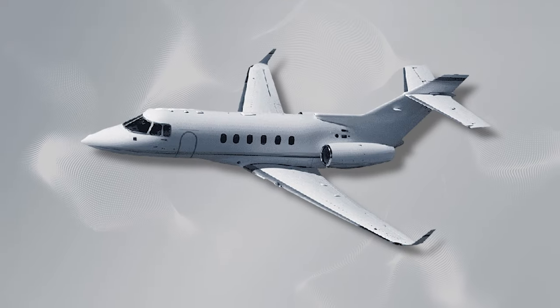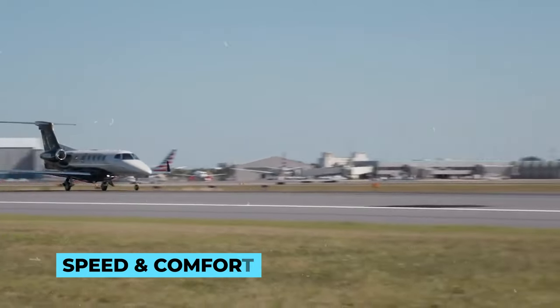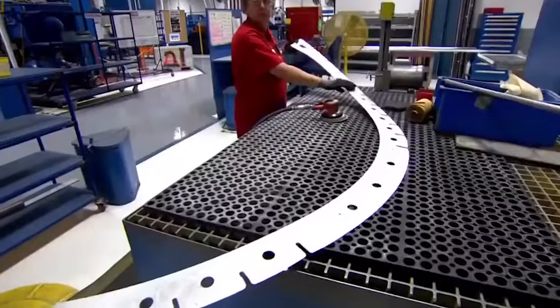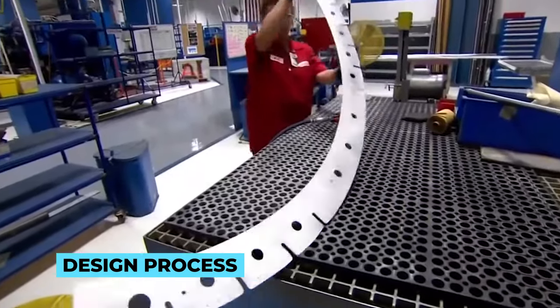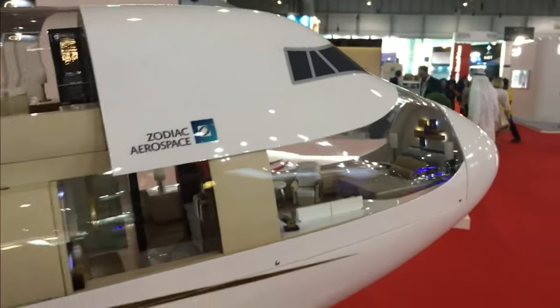When it comes to creating a private jet, everything starts with a dream — a vision of luxury, speed, and comfort soaring through the clouds. In this section, we'll take you deep into the heart of the design process, where imagination takes flight. Private jet design is a delicate dance between artistry and functionality.